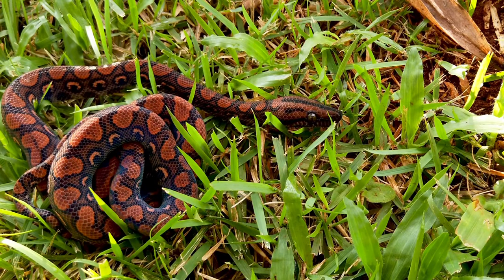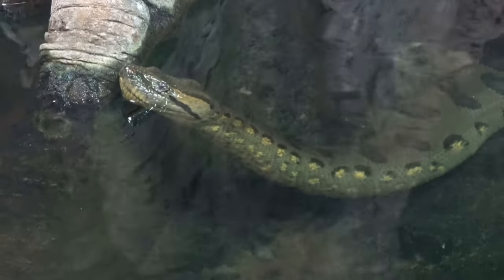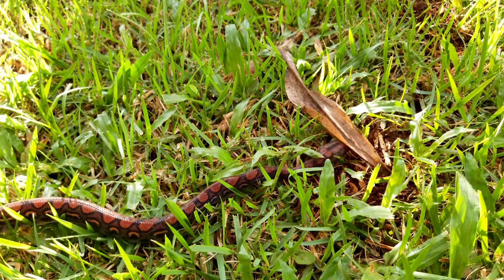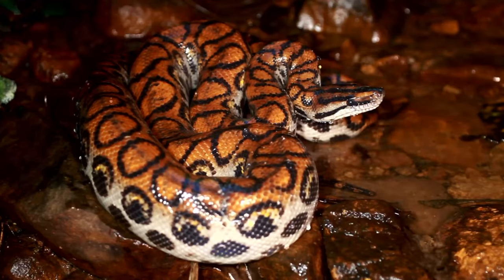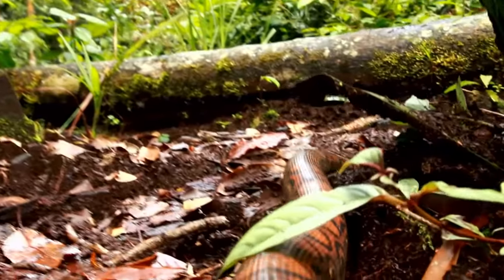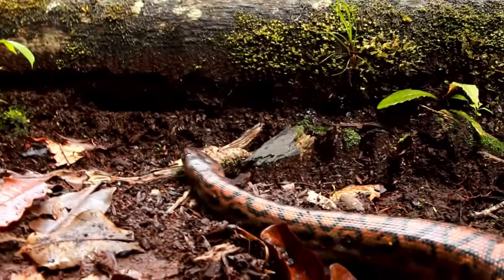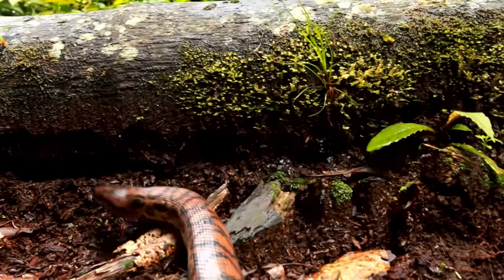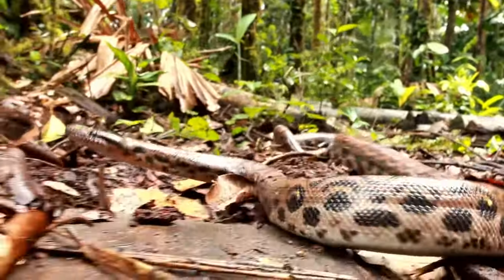Number one on the list, and the reason it's number one is because it's my all-time favorite snake ever: the Brazilian rainbow boa. Brazilian rainbow boas get to about four to six feet and are mostly related to anacondas. They're going to be more difficult to take care of — they're not a beginner species at all — but if you can get their humidity and temperatures right they will do amazing. Boas in general are amazing eaters, so if you're considering one of these boas, never handle it if you have any kind of rodent smell on you.